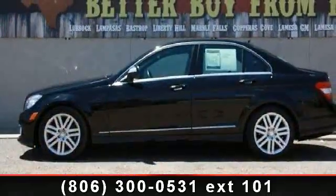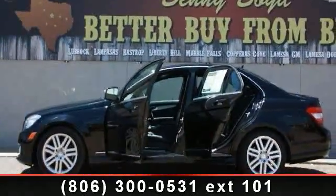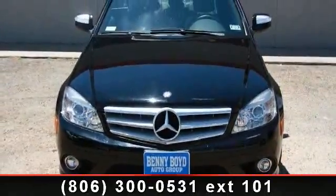Some of the top features included with this vehicle are power driver seat, rear reading lamps, front reading lamps, power windows, all-wheel drive, emergency trunk release, passenger airbag sensor, and heated mirrors.